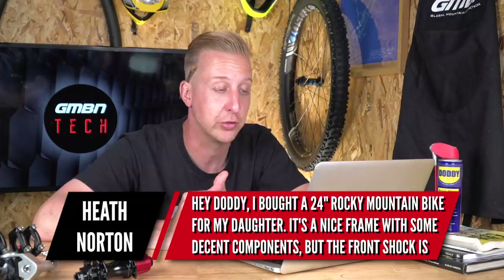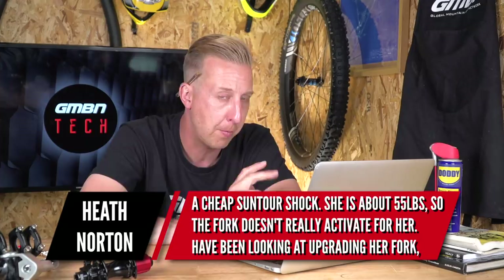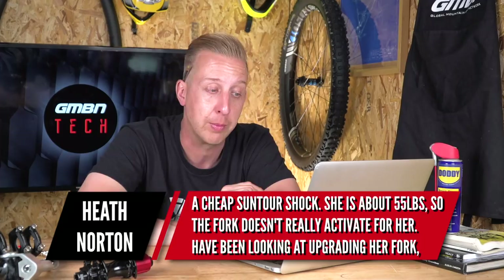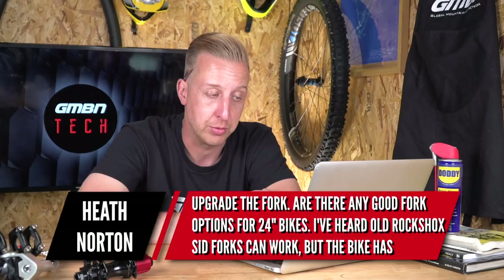Next up is from Heath Norton. He says: I bought a 24-inch Rocky Mountain bike for my daughter — nice frame with decent components, but the front fork is a cheap Suntour unit. She only weighs about 55 pounds so the fork doesn't really activate for her. I've been looking at upgrading her fork but haven't found good options. Is it possible to rework the fork to make it more responsive, or should I upgrade it? Are there good fork options for 24-inch bikes? I've heard old RockShox SID forks can work, but the bike has V-brakes and integrated levers and shifters, so upgrading to disc brakes would be expensive.